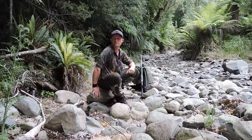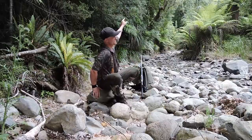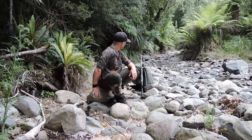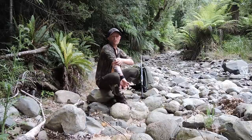I'm just heading up the climber's up on the creeks. Head up here and then cut to the right up onto the ridge, and then I'm going to go and glass some of those slips that you can see from the highway.